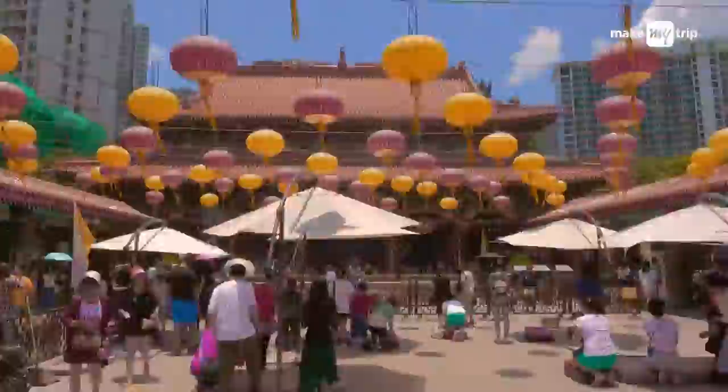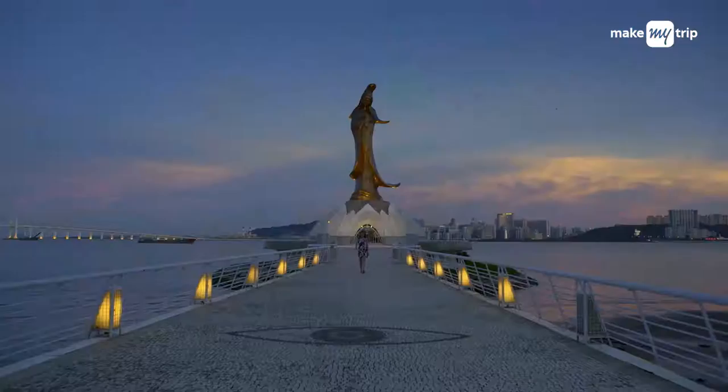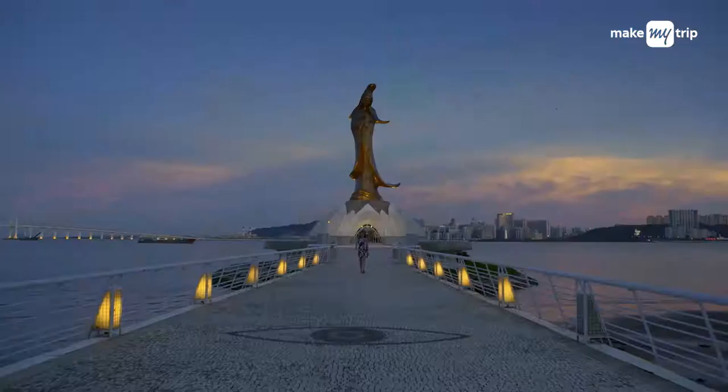Hope this helps you in taking a wonderful little break from your busy schedule. And if you've missed anything on our list, head back soon for more. Keep travelling, because Dil Toh Roaming Hai.